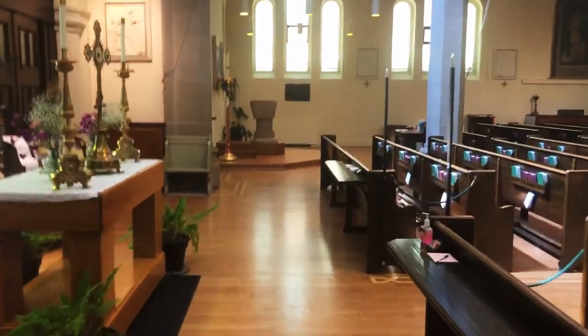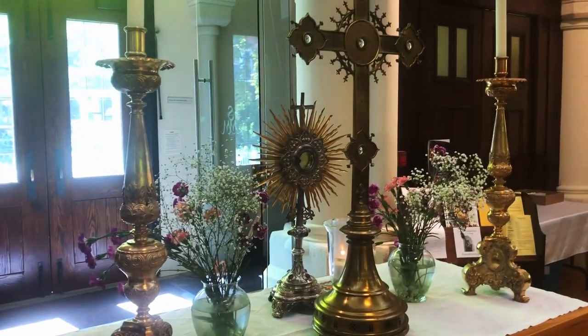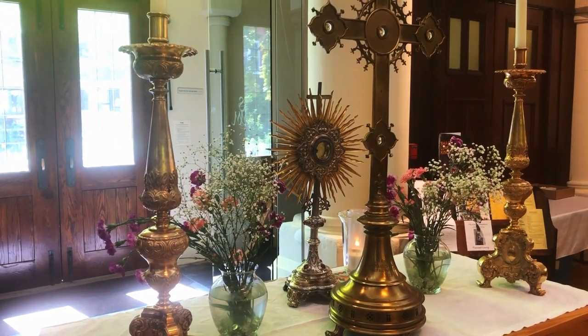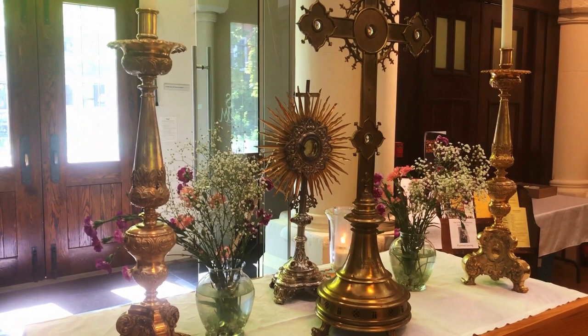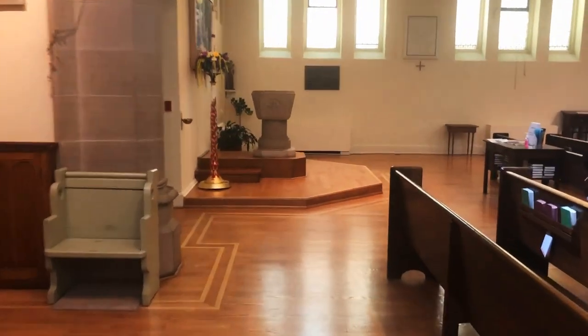We still have the Blessed Sacrament of Our Lord exposed here at the west door for people to come and say their prayers and be reminded of Our Lord's presence in the sacrament. And if you are in the neighborhood, you are welcome to do that.